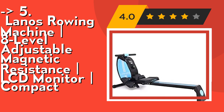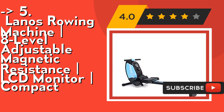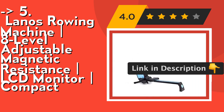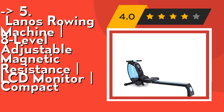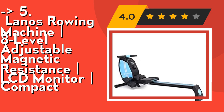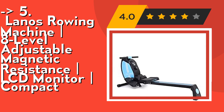It offers quality construction and comfort design, made of heavy-duty steel and aluminum, and can securely support users of up to 300 pounds. It features an ergonomically U-shaped seat on rollers that glide smoothly with every row, large pivoting footplates with adjustable multi-position velcro straps, and a tear-resistant nylon rowing strap with a comfortable non-slip grip. Check out the link in the description to buy this product from Amazon.